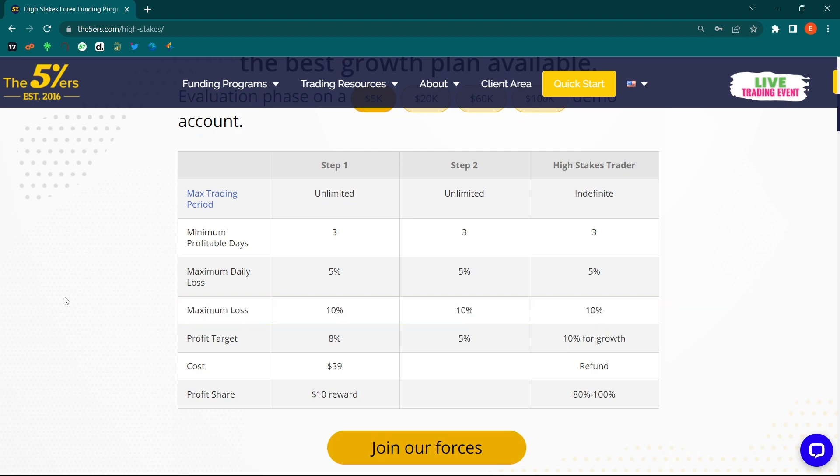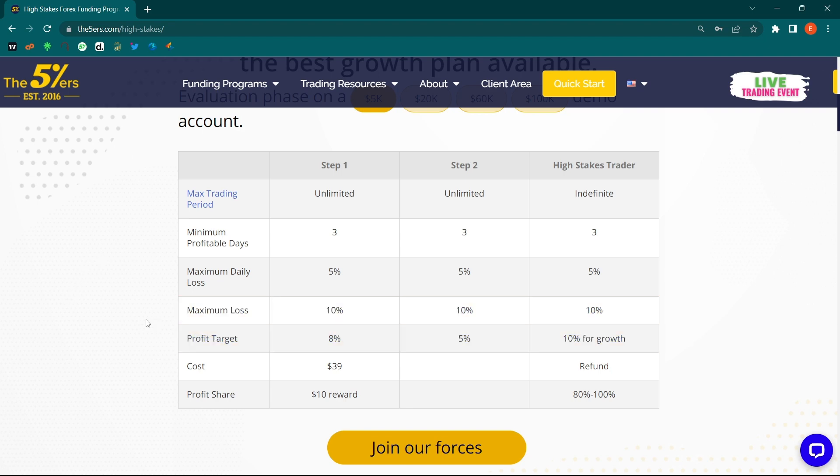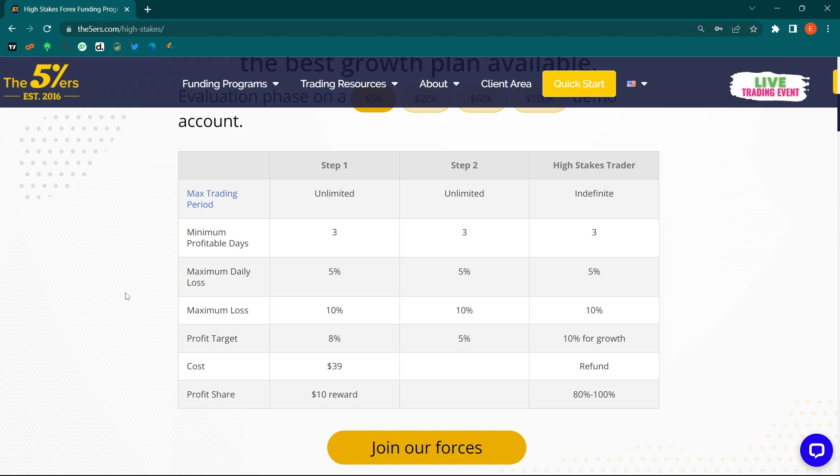The maximum daily loss is 5% and the maximum overall loss is 10%. What sets this platform apart is that, although other programs are now offering unlimited time, most of them do so at the expense of giving you a very low drawdown — like 8% or even lower, with some at 6% maximum drawdown and 3% daily. But here, despite the unlimited time, you still get 5% daily and 10% maximum loss, which is very competitive.